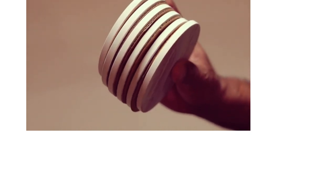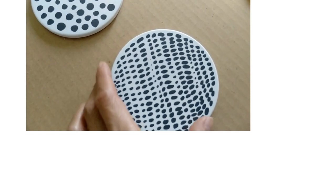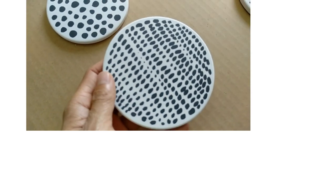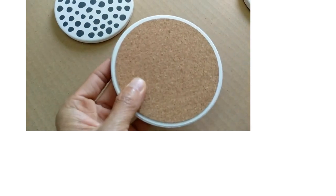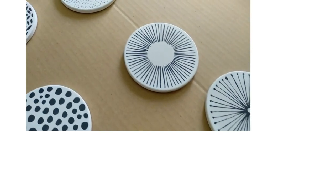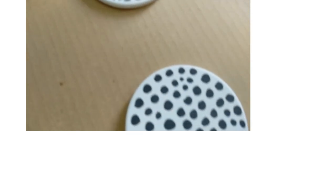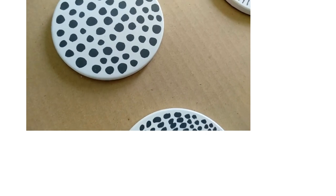Drinks coasters are an easy and effective way to protect surfaces from moisture and scratches that glasses and cups can leave behind. That's why we looked at the different types of coasters for sale and found the Sea Ocean Life coasters for drinks by Tavio to be the best due to their durability and design. We've also selected nine other sets of highly rated coasters for you to check out. Take a look at our buying guide for some helpful information, too.